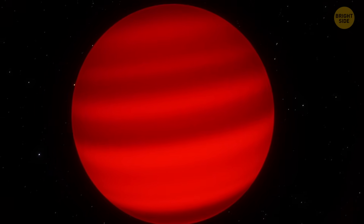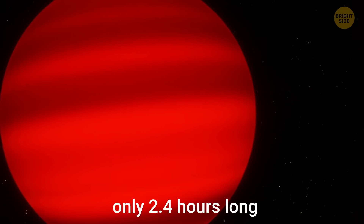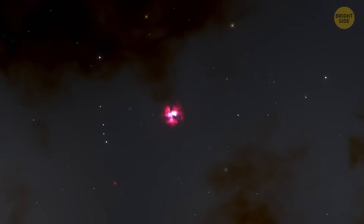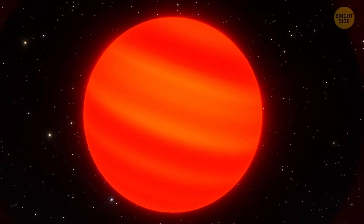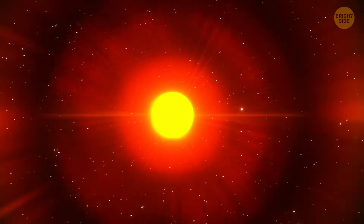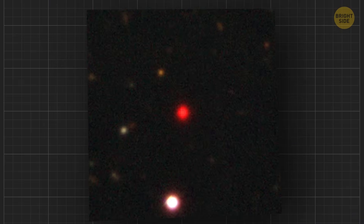This rogue object has some crazy stuff going on. Its day is only 2.4 hours long — imagine the sun rising and setting in that time. It's also hanging out about 20 light-years away in the Carina Nebula. It's the brightest free-floating object of its kind that we can see from the Northern Hemisphere. And since it's just drifting in space without a nearby star messing with our view, it's been directly photographed by telescopes, like NASA's Spitzer — which is actually super rare for stuff this faint and far.